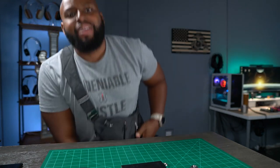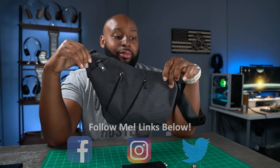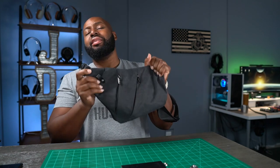EDC fans rejoice! What's up to all you JB aliens out there. I'm still toting this bag around — for those of you new to the channel, this is my favorite everyday carry bag. It's my Merce, my man bag. I cannot leave home without it mainly because it has my keys and wallet in it, but also because it's awesome. The stuff that goes in the bag is just as important as the bag itself.